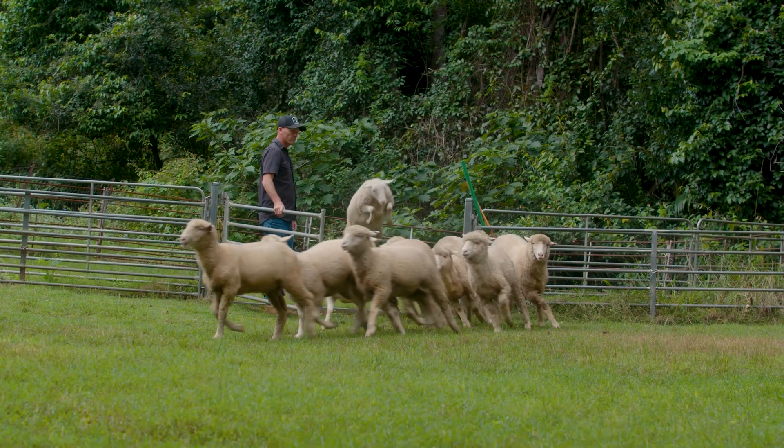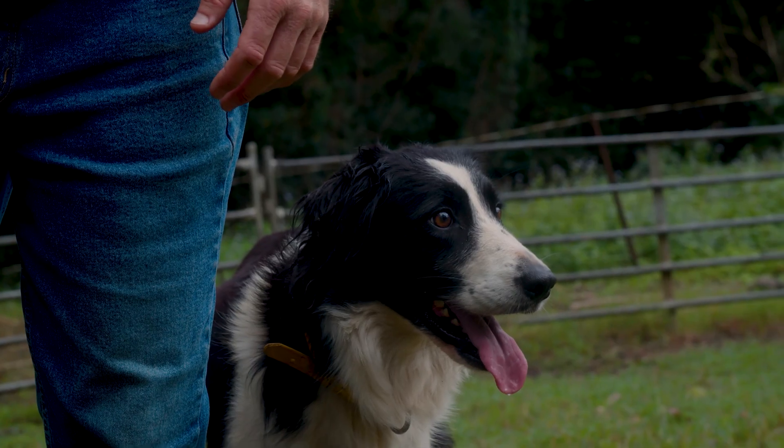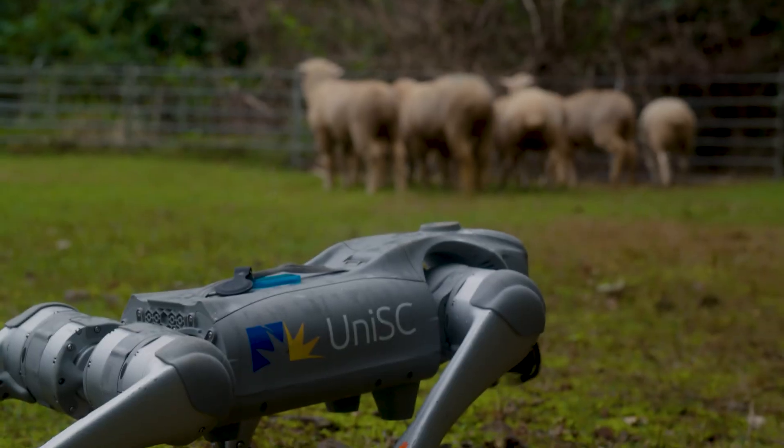We're just kind of out here investigating how sheep behave around dogs — how are they behaving with the dogs, and then how are they behaving with the robot dogs? How does that differ?